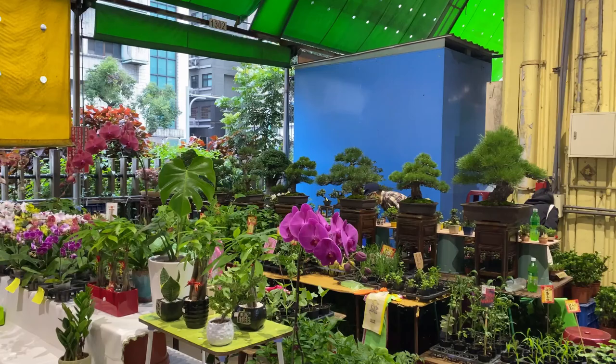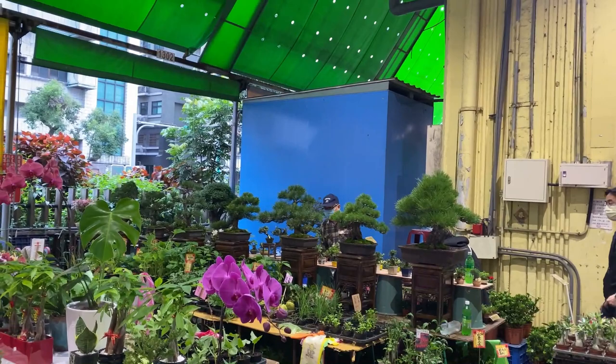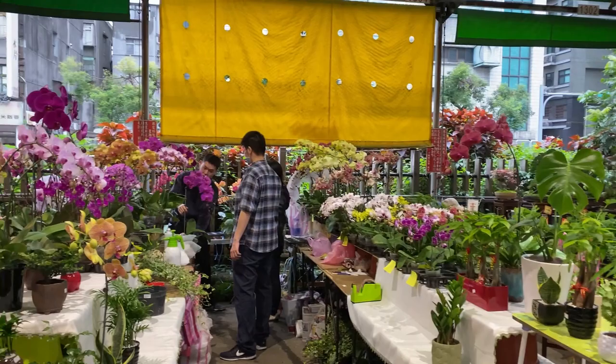There's some bonsai over there. The most expensive one is $88,000 NT dollars, which is about $4,500 Australian dollars.